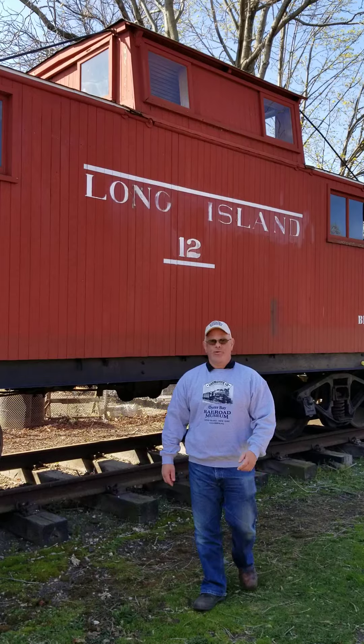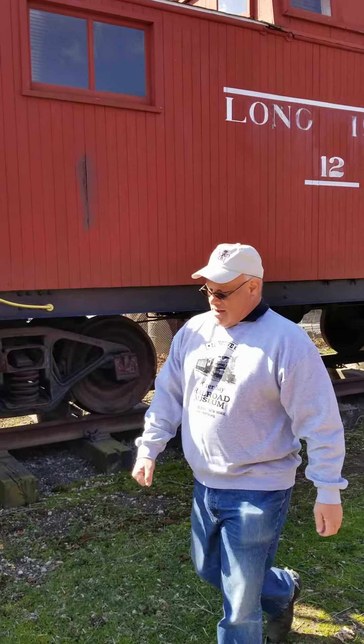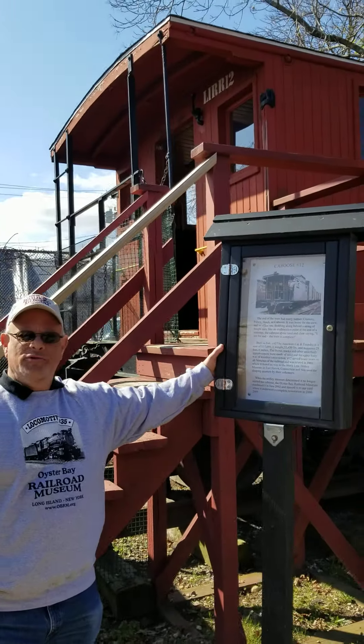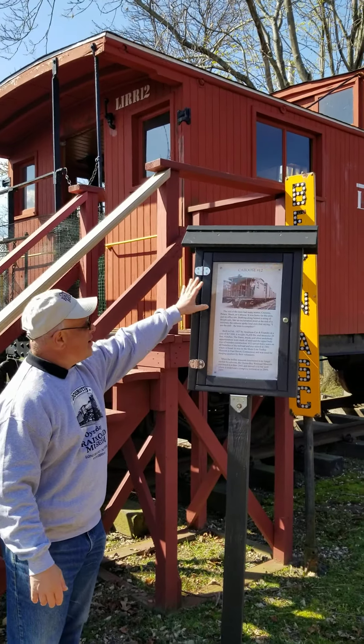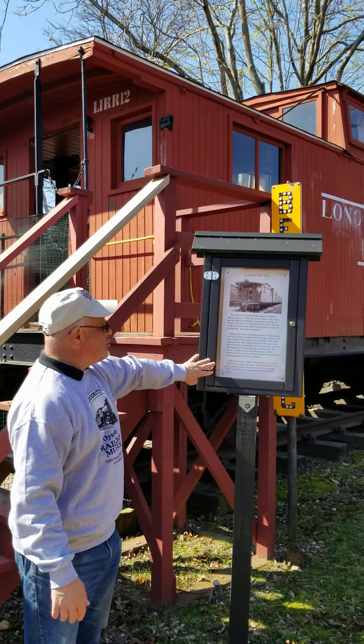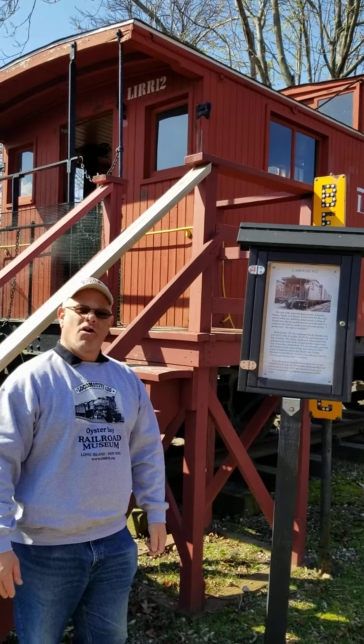So let's go inside. Every piece of equipment that we have has a description in front of it. We tell the history of the caboose, and we purchased this unit in June of 2002 and moved it up here into our yard.